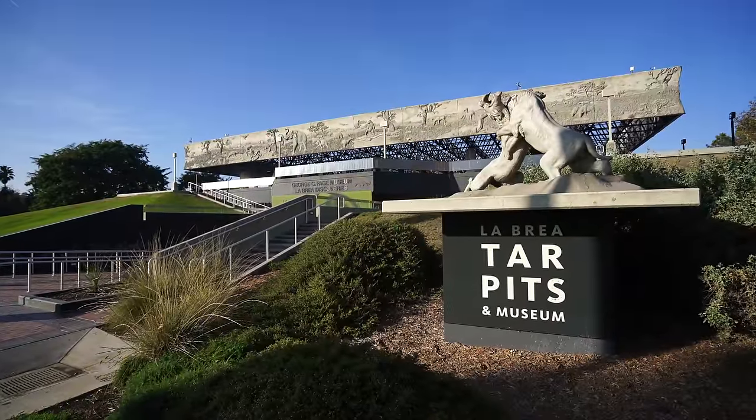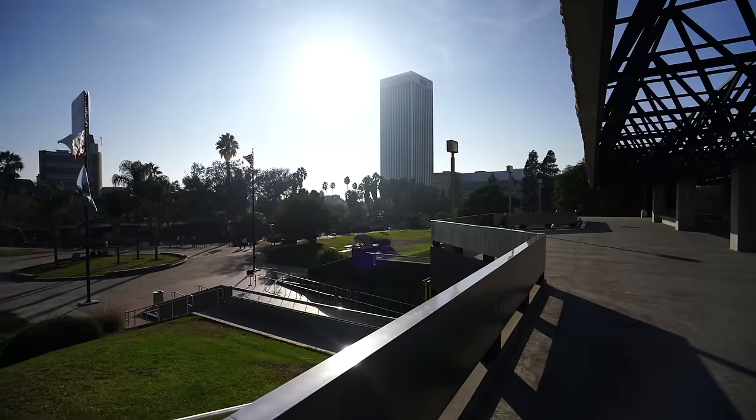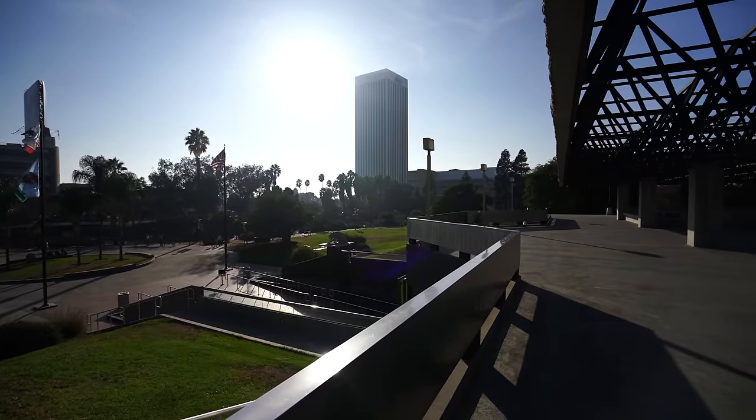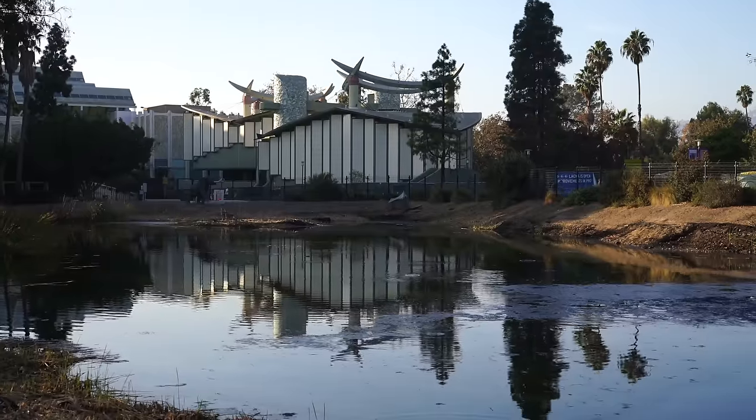The La Brea Tar Pits in the heart of Los Angeles are one of the city's most unique places to explore. The Tar Pits and the museum are located in the Hancock Park area of the city, where natural asphalt has seeped up through the ground over tens of thousands of years.